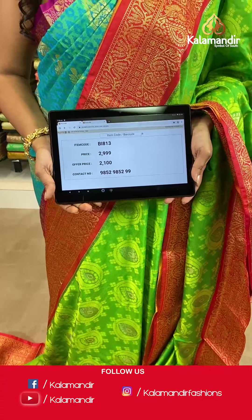Moving on — up next is a lovely magenta colored saree with a very beautiful abstract print on the body. It has self-design on the body with gold zari zigzag lines on the border. The pallu is zari woven with tassels at the bottom in contrasting color, and the blouse piece is the same as the pallu. Saree code BI857, actual price 2999, offer price 2100 rupees. Take a screenshot and send it to our WhatsApp number 9852985299.